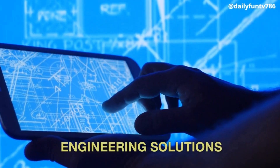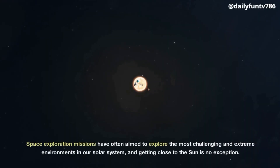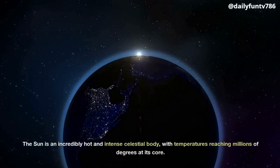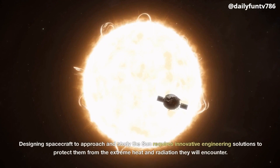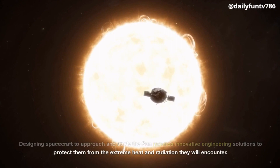Engineering Solutions. Space exploration missions have often aimed to explore the most challenging and extreme environments in our solar system, and getting close to the Sun is no exception. The Sun is an incredibly hot and intense celestial body, with temperatures reaching millions of degrees at its core. Designing spacecraft to approach and study the Sun requires innovative engineering solutions to protect them from the extreme heat and radiation they will encounter.